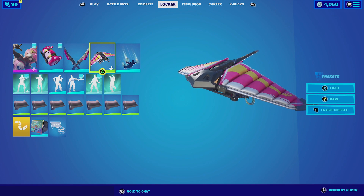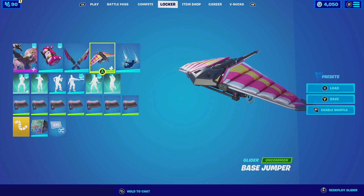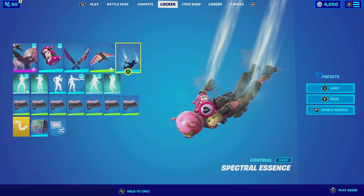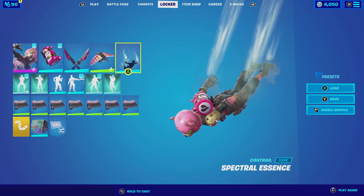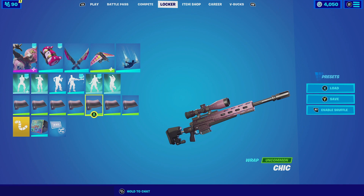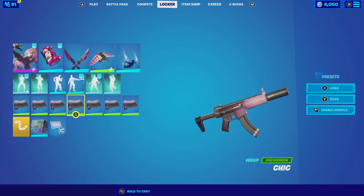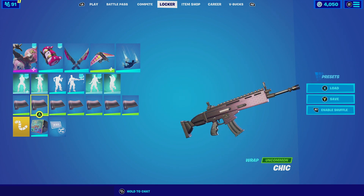For the glider we're going to be going with the Base Jumper with the default style. The Base Jumper does have pink, and that is the sole reason I'm using it. Keeping this combination simple, we're going to be going with the Spectral Essence — a very simplistic contrail because it is a wind contrail, so it fits perfectly. For the wrap we're going to be going with the Chick. The Chick wrap has this pink that translates to a darker pink, which goes very well with the outfit. Let's check out this combo.